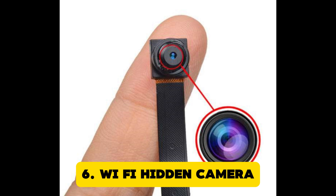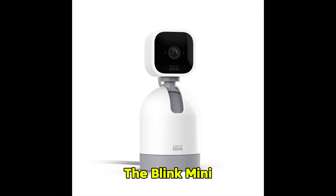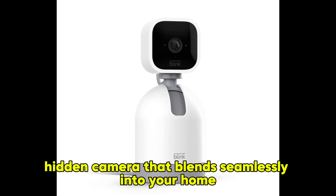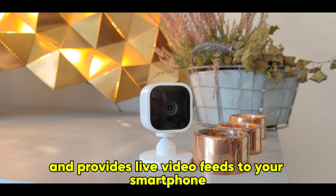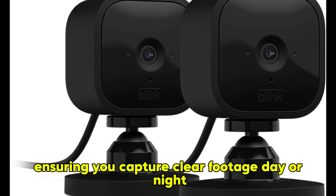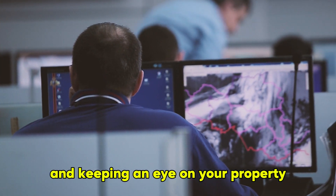Wi-Fi Hidden Camera. The Blink Mini Indoor Smart Security Camera is a versatile hidden camera that blends seamlessly into your home or office environment. This compact camera connects to your Wi-Fi network and provides live video feeds to your smartphone. It features motion detection and night vision, ensuring you capture clear footage day or night. This device is ideal for monitoring spaces discreetly and keeping an eye on your property.